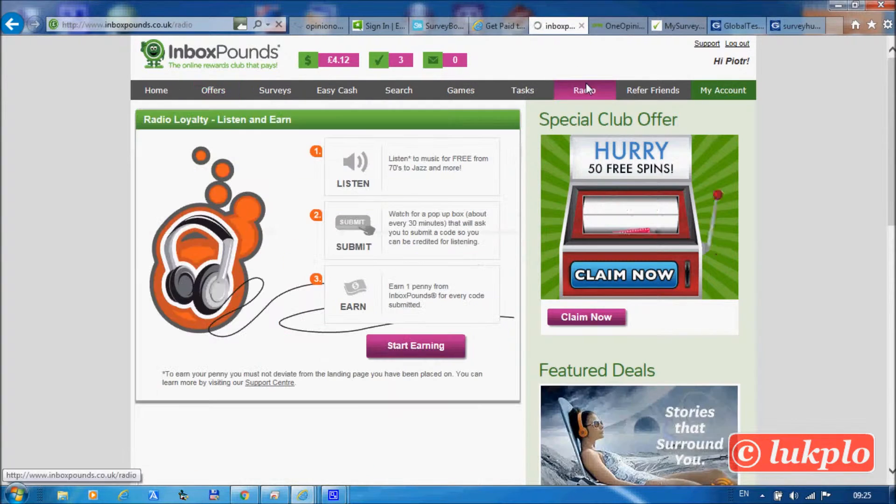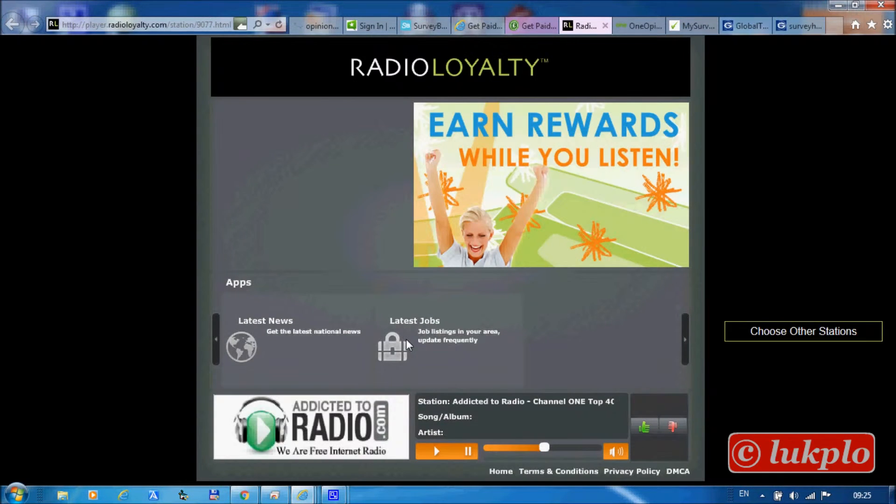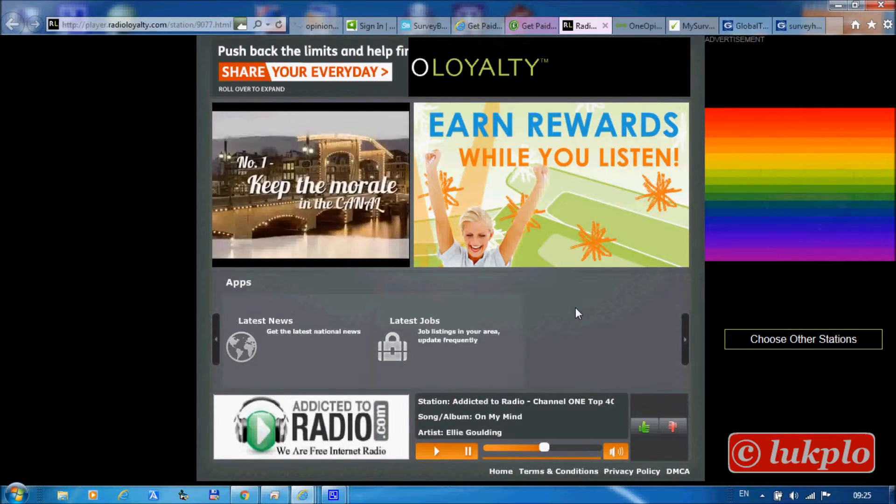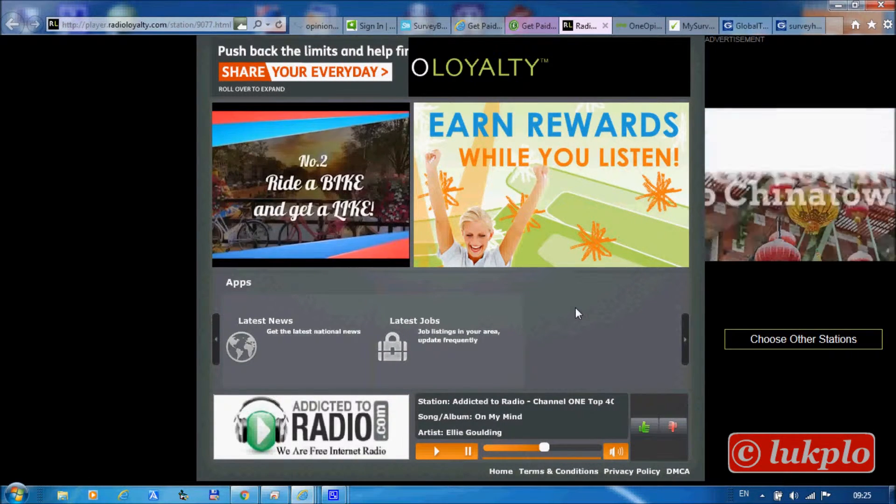You can get paid even for listening to the radio. While listening, you would have to look out for codes that will appear every half an hour or so.